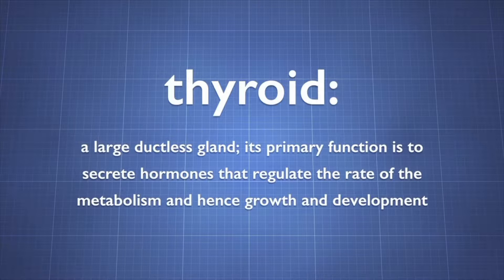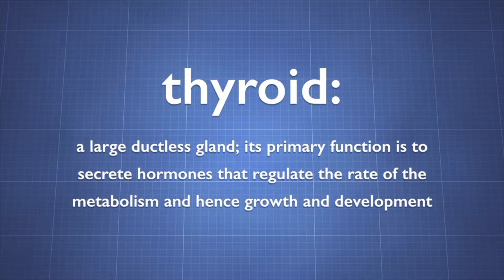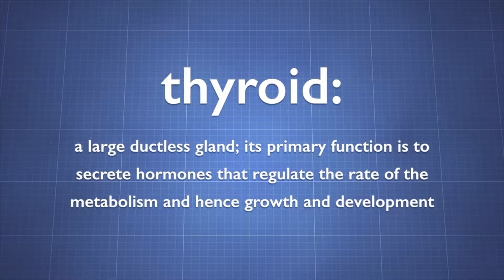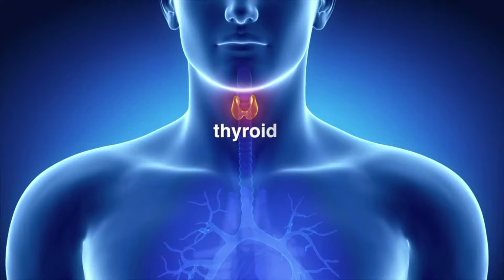The thyroid is a large ductless gland. Its primary function is to secrete hormones that regulate the rate of the metabolism and hence growth and development. The thyroid is located at the base of the neck, just below the Adam's apple. At a little over 5 cm, the thyroid is one of the largest glands in the endocrine system.